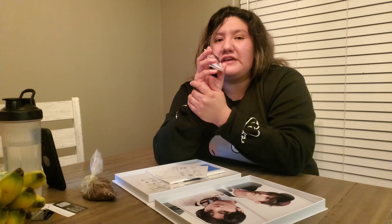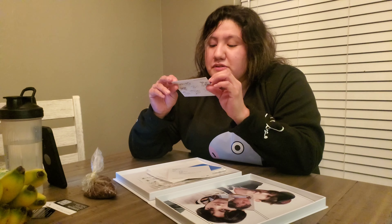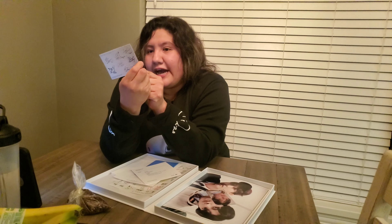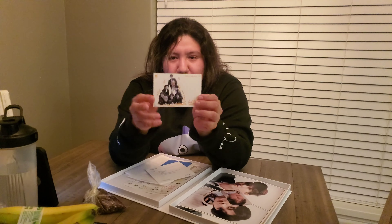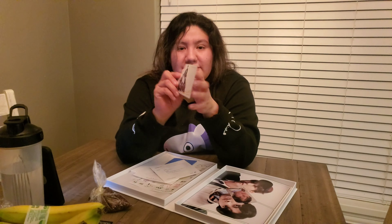Getting Jungkook is cool because I only had J-Hope, RM, and Suga before. Also included is this cute little doodle-type thing where they edited the photo card to look funny. What I really like is the back has all of their signatures and some Korean writing that I don't fully understand yet, but I'll probably Google that later.